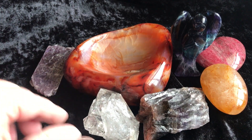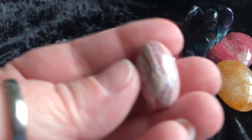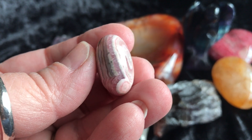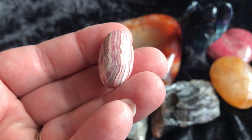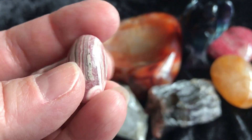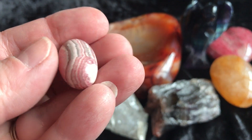Then we have a rhodochrosite — a little tiny baby Shiva here. Look how pretty that is. So cool, just gorgeous.